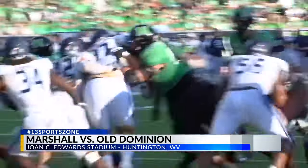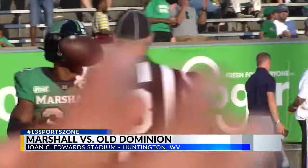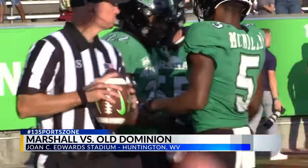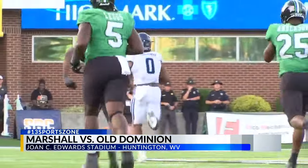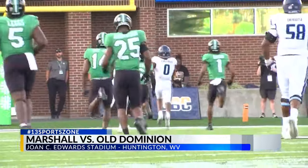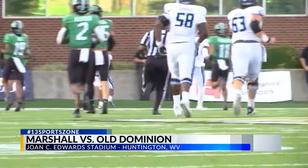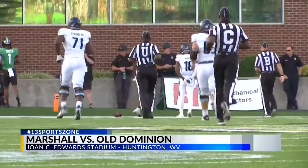The Herd counters an ODU touchdown with one of their own — a score from a yard out, two touchdowns on the game and nine on the season. Old Dominion not going away, as Kadarius Callaway breaks off a 75-yard run. The Monarchs had 339 yards on the ground, with Callaway accounting for 236 of those along with three touchdowns. It's a six-point game.